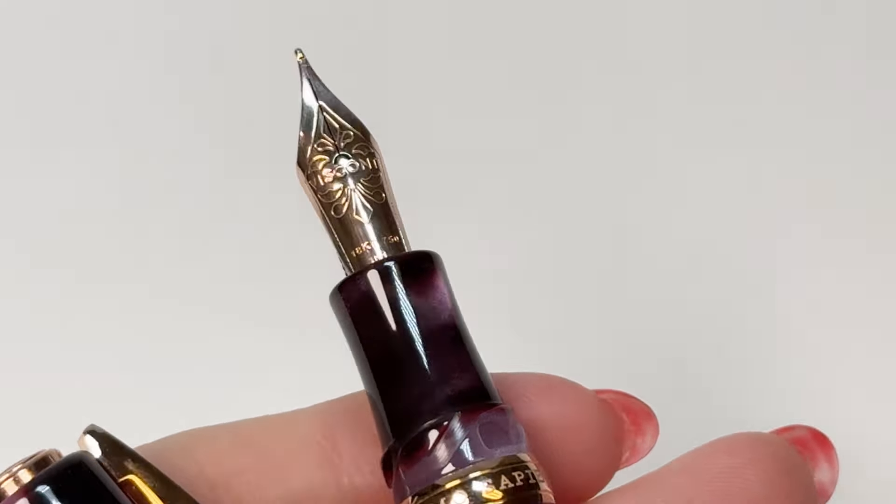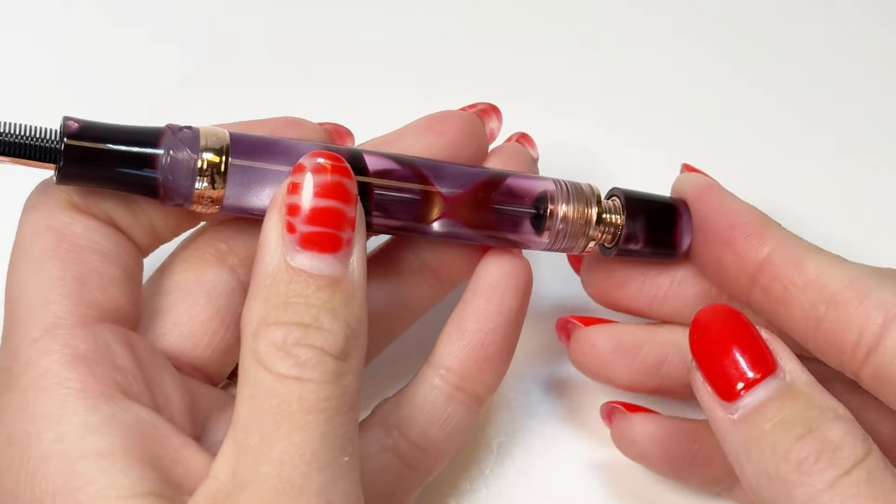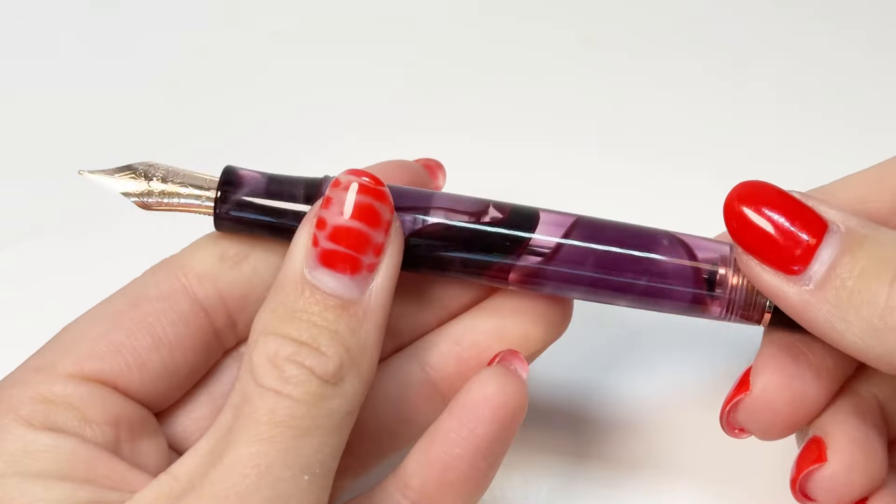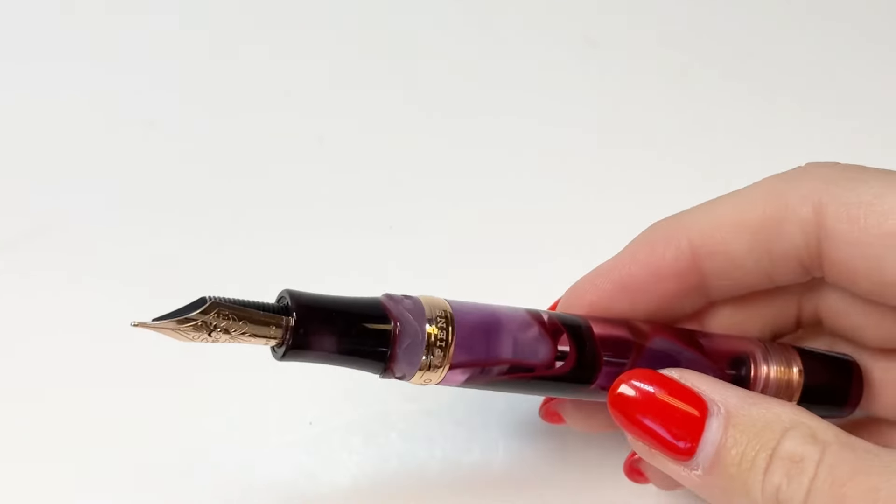which is Visconti's double reservoir power filler, and it is the most advanced filling system ever developed, holding the equivalent of 10 cartridges of ink, and prevents ink from leaking during air travel.